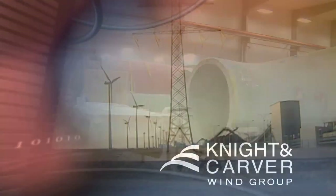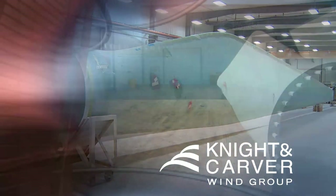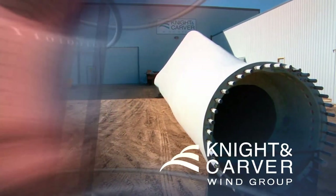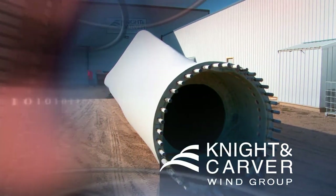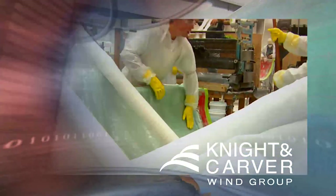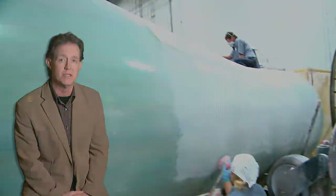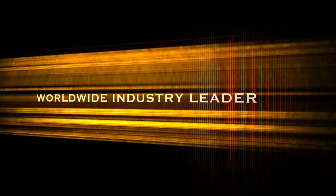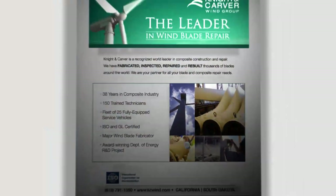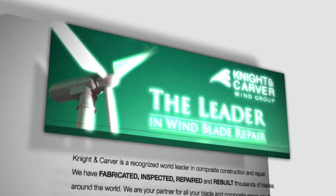Wind turbines of all sizes have become a familiar sight around the world. Our showcase business of the week is Knight and Carver Wind Group. This fast-growing wind group owns and operates a full-scale blade manufacturing facility in Howard, South Dakota. In recent years, the wind group has become well-known in the wind energy industry and has become a worldwide industry leader in servicing, rebuilding, and fabricating thousands of blades.